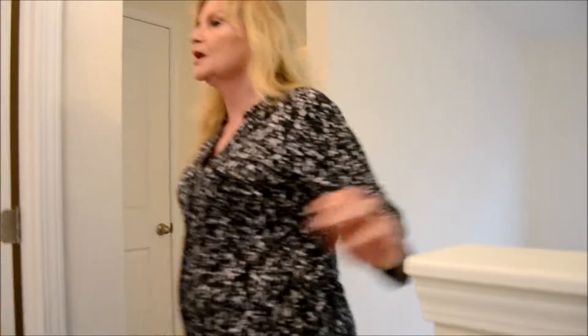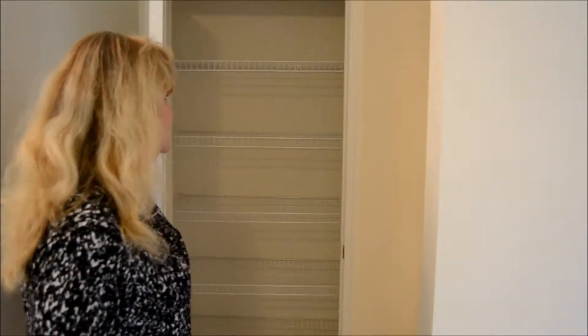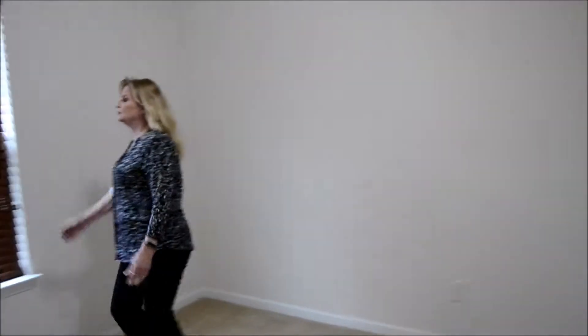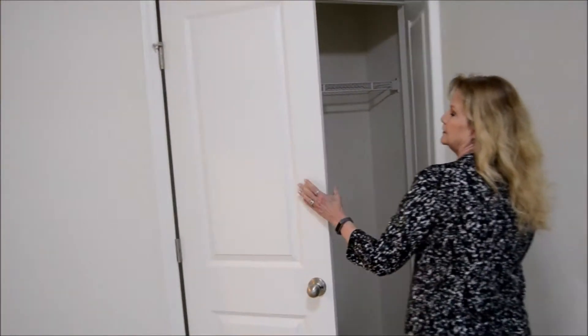As we come up the stairs, we have a laundry room, and then a linen closet — how convenient is that? And a full bathroom. This full bathroom goes with these two bedrooms over here. Bedroom — nice window with blinds, double doors opening to the closet. And then another bedroom with a nice window with blinds and another double door closet. Nice solid doors.